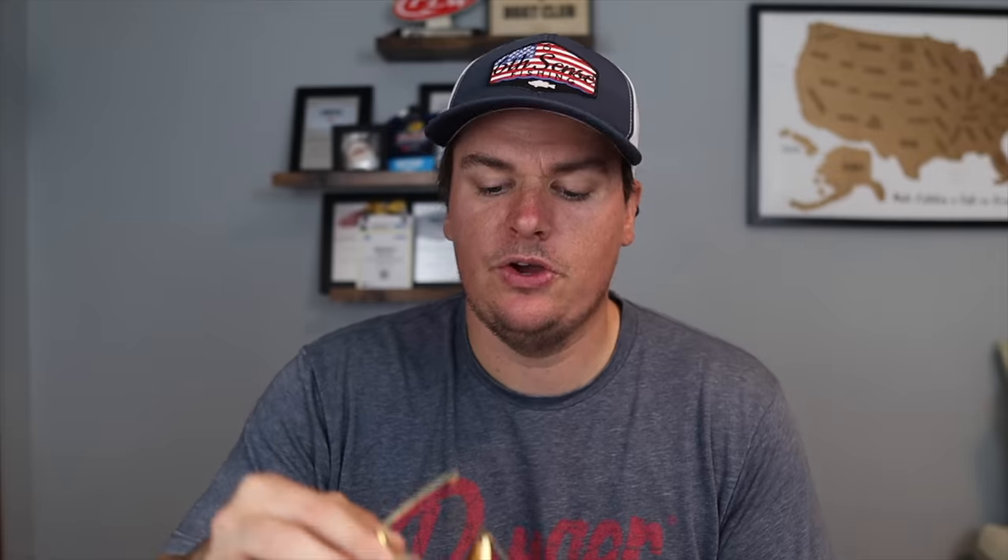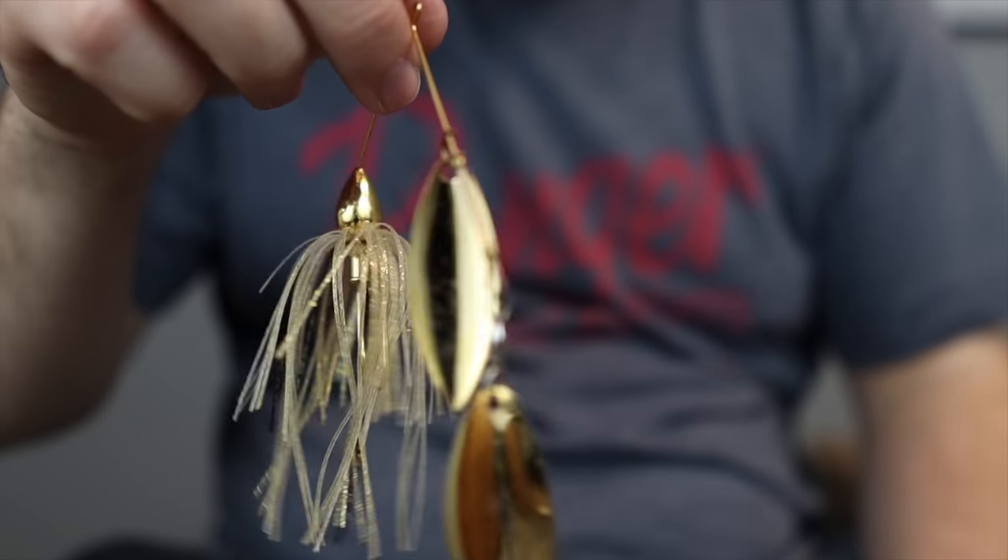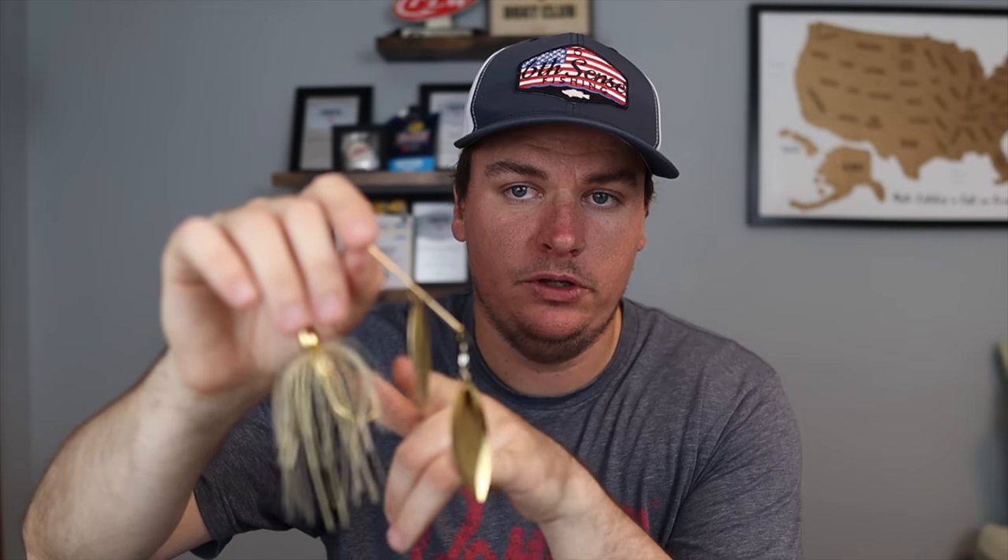A chartreuse and white with a gold blade in dirtier water will help you get a couple more bites. Lastly, if you fish a place that has golden shiners or bluegills — something without that bright white color, more of a natural tone — I'm going to go with a gold colored spinnerbait, especially in Florida or other places with golden shiners. I'll almost always go with two willow leaf blades on that gold color because a golden shiner is long and narrow and it just does the best job of imitating them.